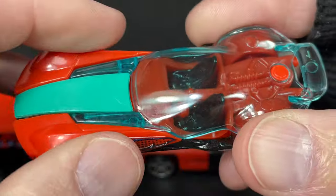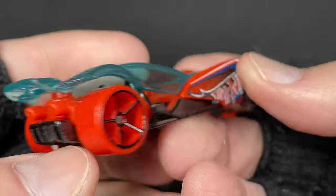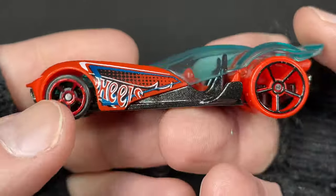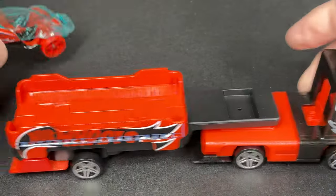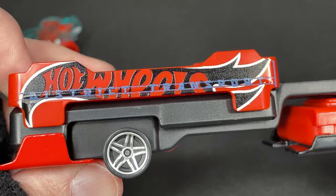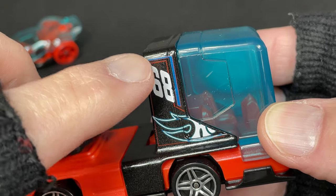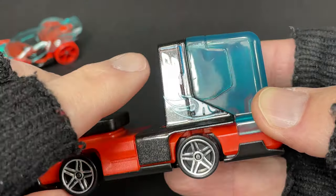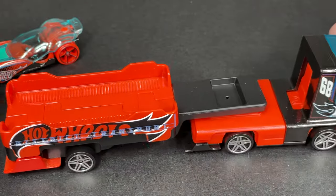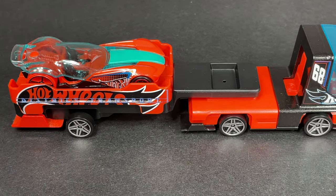The car itself is orange and green and has a see-through dome. On the truck you can see something like a Hot Wheels logo, and that's what attracted me to this set — I love trucks when they have the Hot Wheels logo. This one has the logo on the back, on the bed, and on the cab. Number 68 — for the year Hot Wheels first hit the shelves, 1968.